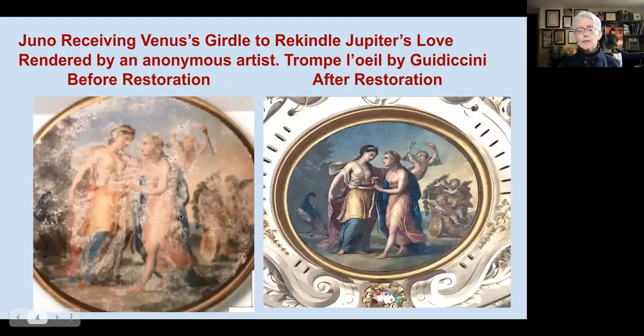Here's one of the first two tondi in the center of the parlor ceiling — they were removed over two years ago for restoration, and you can see why. On the left is Juno consulting Venus to receive Venus's girdle, the wearer of which becomes irresistibly seductive. That's part of Juno's plan — to seduce Jupiter so she can change his mind about his intervention in the Trojan Wars. To the right is the same tondo now reinstalled about two months ago by Giacomo Pocobene and his crew — quite the transformation.